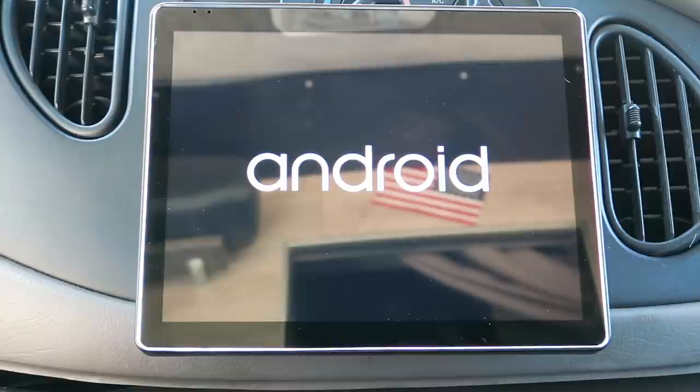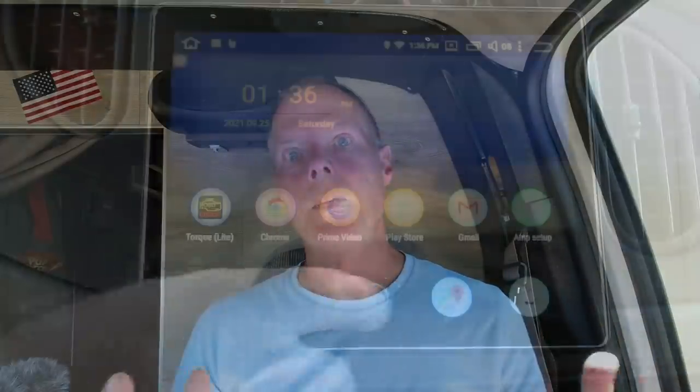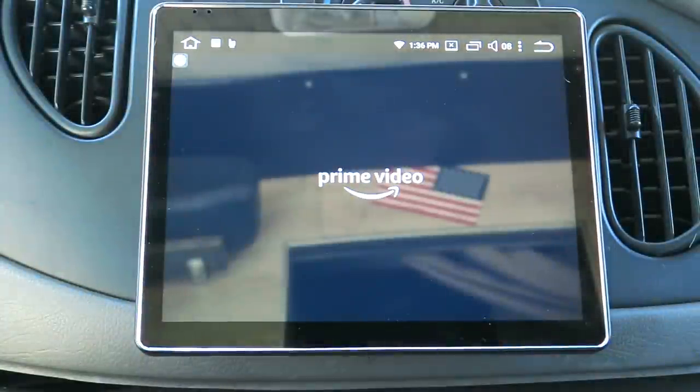Does it run as fast as my phone? Not quite — it's got a lot going on. But that startup was pretty good. Google Maps launches, and if you had it running last time it comes right back up. If we're crossing the country and stop at a rest stop for an hour, when we start the truck back up Google Maps comes back up with the same route already loaded — I don't have to type in my destination again. Let's try Prime Video.